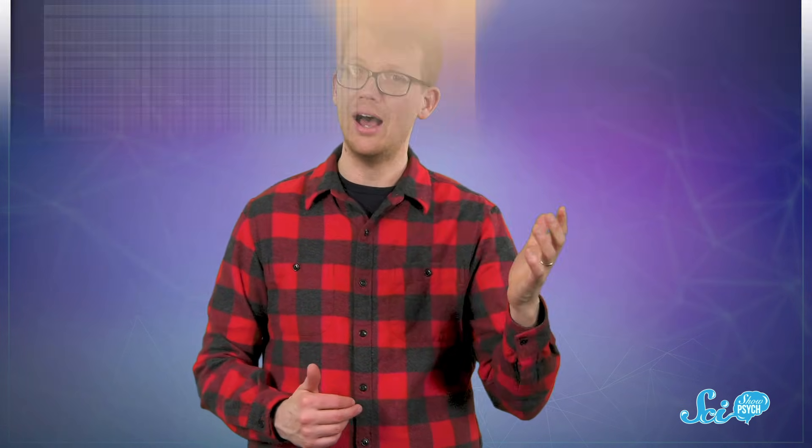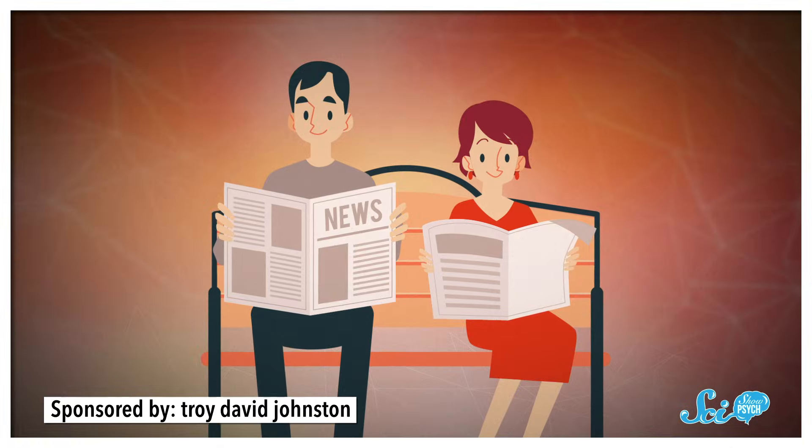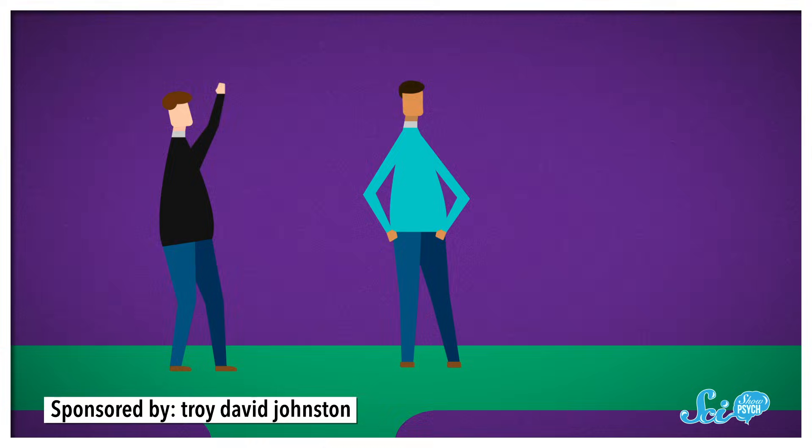Usually, it's the result of a stroke. And while estimates vary as to exactly how often it happens, it's relatively common as far as neurological conditions go. People who live with this condition are typically unable to do anything that requires attention to their neglected side. They might only do their makeup on one side of their face, or only read one side of a newspaper, and if people approach them from their neglected side, they might not notice.